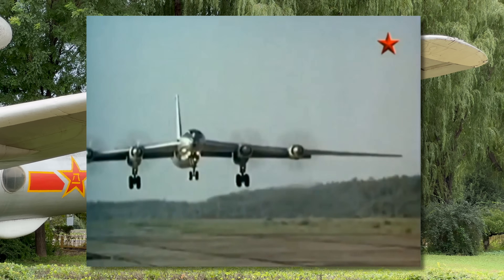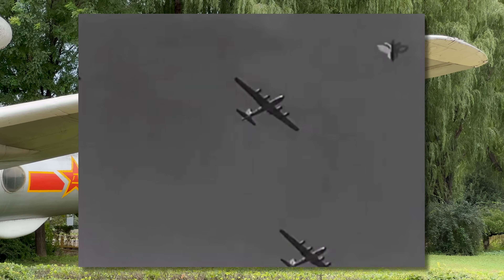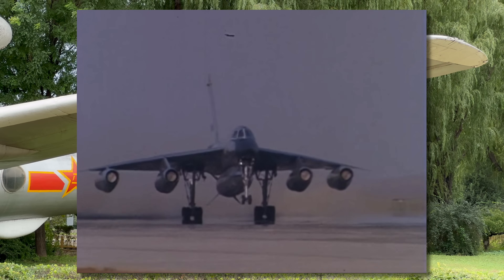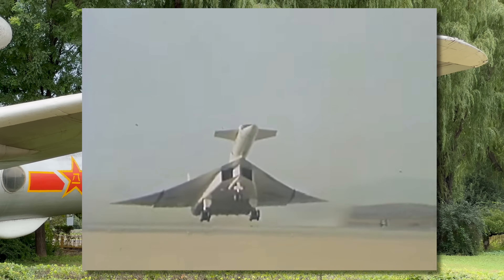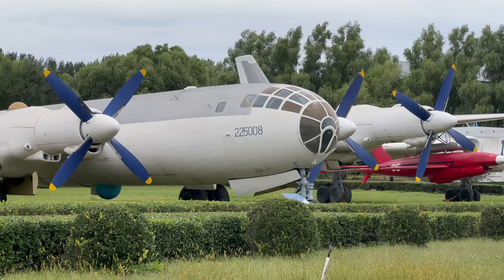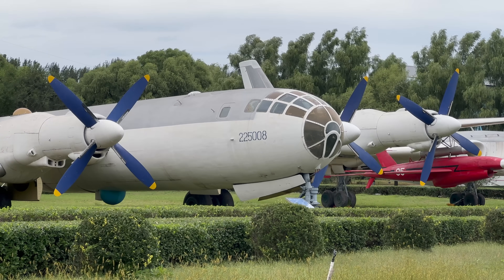While the Tu-4 allowed the Soviets to save face and get a strategic bomber very quickly, the problem with simply copying other designs is that it stifles innovation. While they had just barely caught up, the West was moving forward rapidly with aircraft like the B-47, B-52 and B-58. Mind-blowing designs like the XB-70 and SR-71 could never have come from such a restrictive culture. The whole story highlights the importance of encouraging innovation and critical thinking.